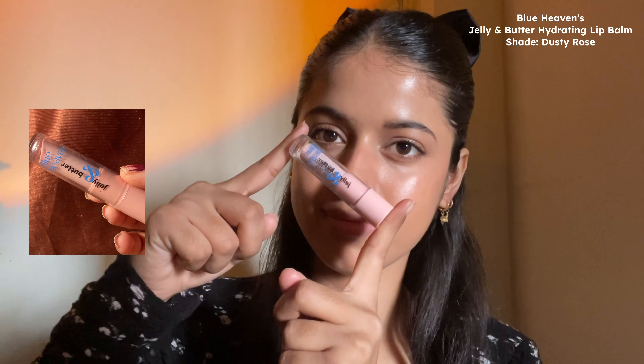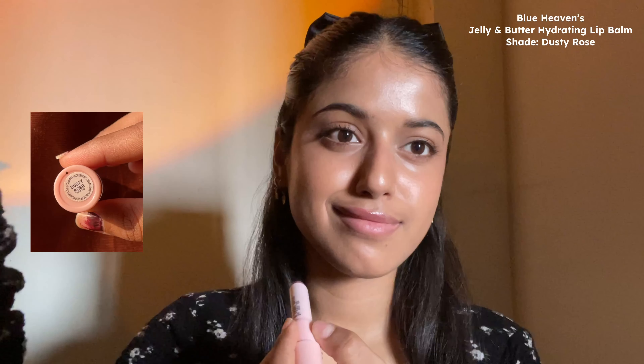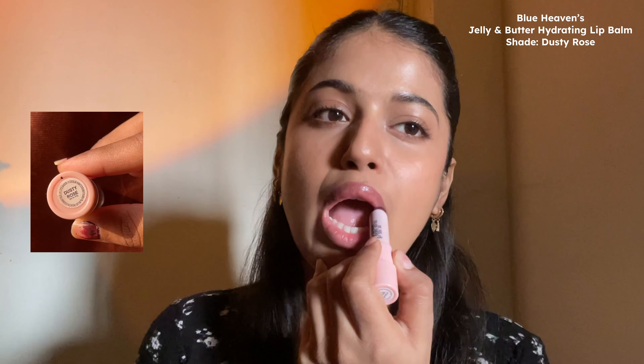The first lip product that I am literally obsessed with is the Blue Heaven Jelly and Butter Hydrating Lip Balm in the shade Dusty Rose. I feel like this shade is so universal — it's going to suit all Indian skin tones. Even if you have pigmented and dual-toned lips, you are going to love it. If you are into natural, everyday subtle lips, it looks very shiny and very glossy, giving you that sheer coverage.